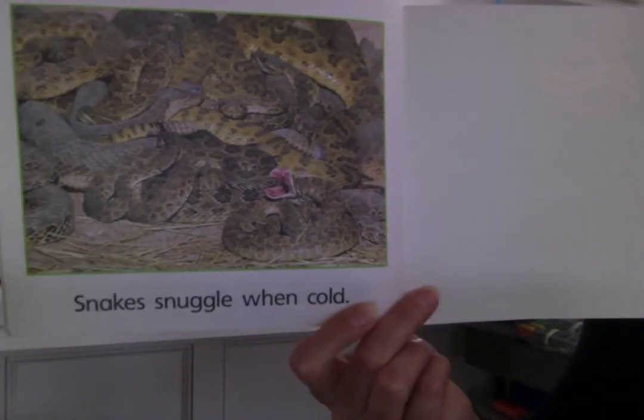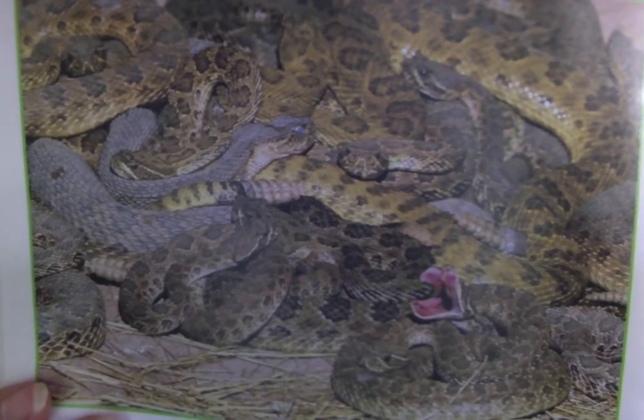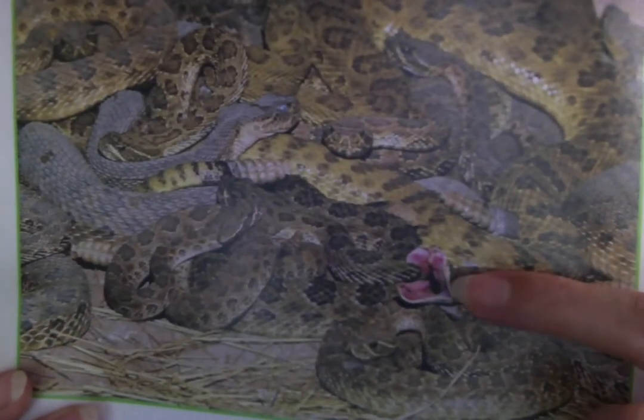Snakes snuggle when cold. Look at all those snakes! They're all snuggling to stay warm, maybe with their mommies and their daddies and their brothers and sisters all snuggled up. He looks hungry.